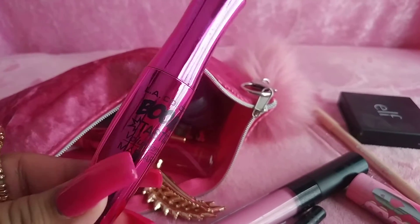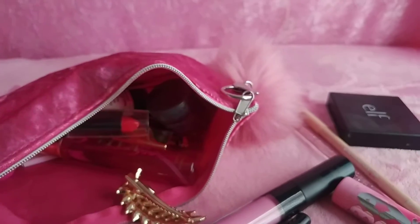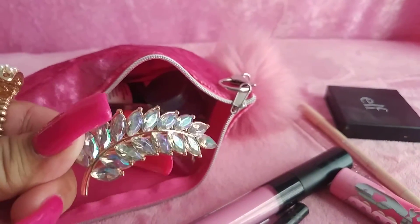I have an LA Color mascara — it's called Very Black and I got it for the packaging. And I have some cute little hair clips in case I want to put my hair to the side.